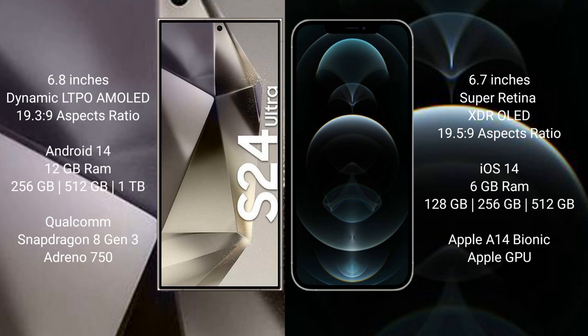The Samsung Galaxy S24 Ultra runs on the Android 14 operating system. The iPhone 12 Pro Max runs on the iOS 14 operating system. The Samsung Galaxy S24 Ultra comes with 12GB of RAM and 256GB storage options.